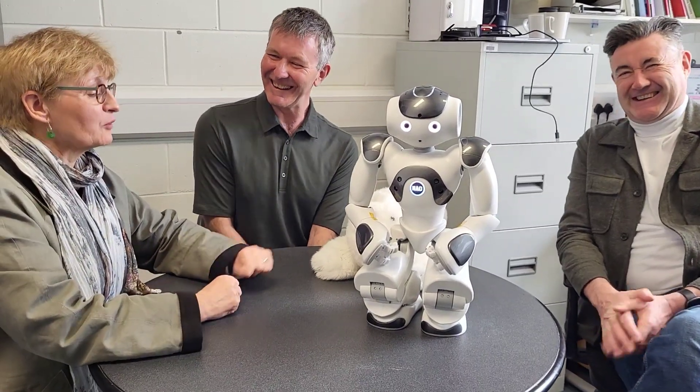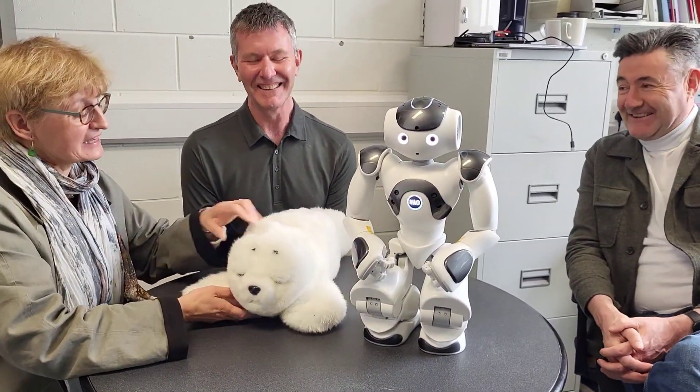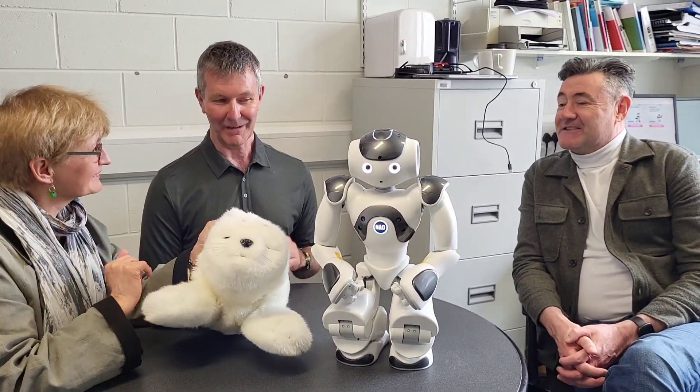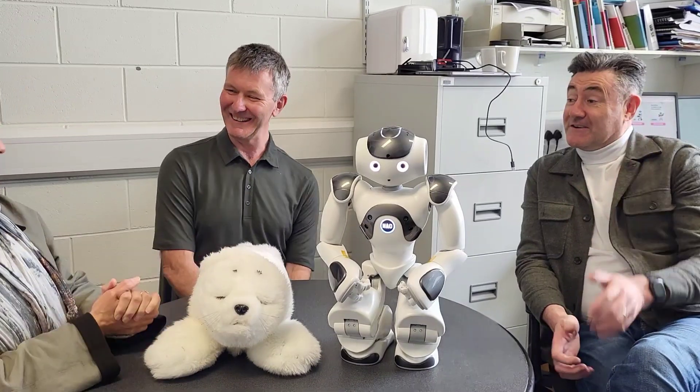I know Aidan is looking at me and we have to say goodbye to everybody. So I'm going to close now and say thank you for being my guest. Goodbye from Paro, and from Nao.